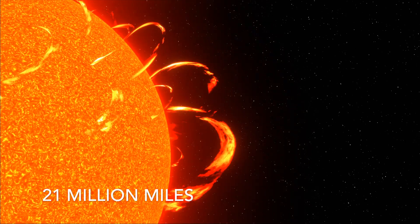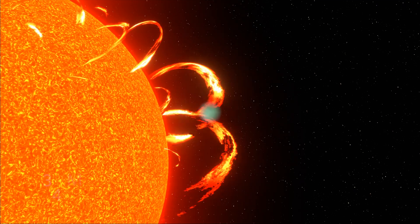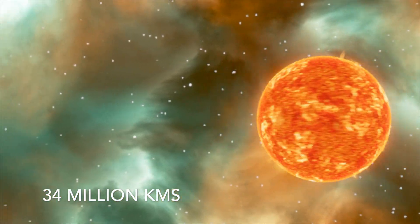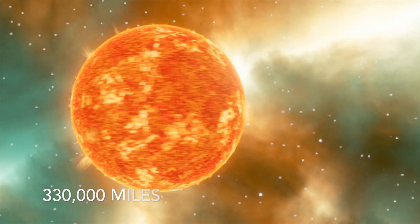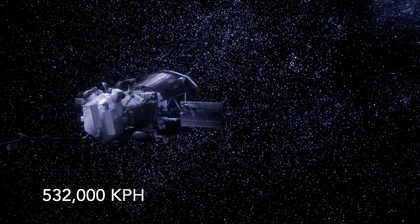At that time, it was about 21 million miles — 34 million kilometers — from the sun's surface, traveling at a speed of about 330,000 miles per hour, or 532,000 kilometers per hour.